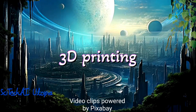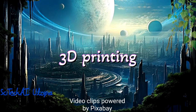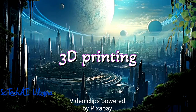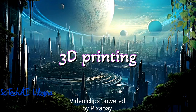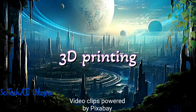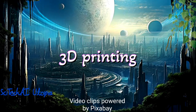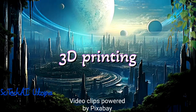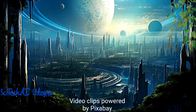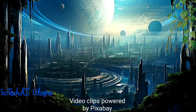Number 25 is 3D Printing. 3D printing, also known as additive manufacturing, automates the creation of three-dimensional objects by adding material layer by layer. This technology has revolutionized prototyping and production processes, enabling the rapid and cost-effective creation of complex, customized parts and products.